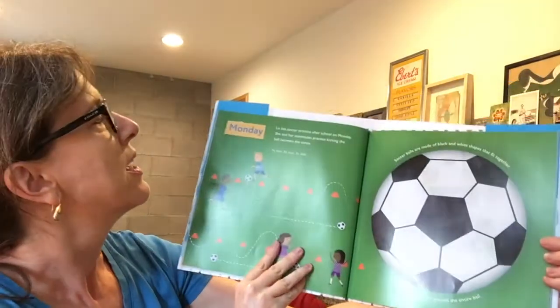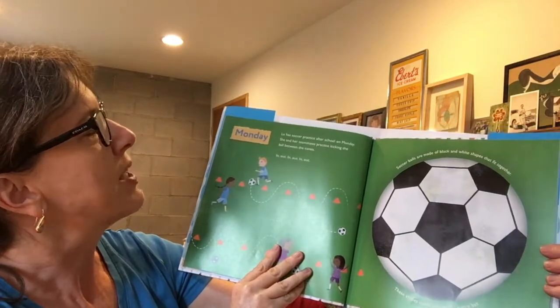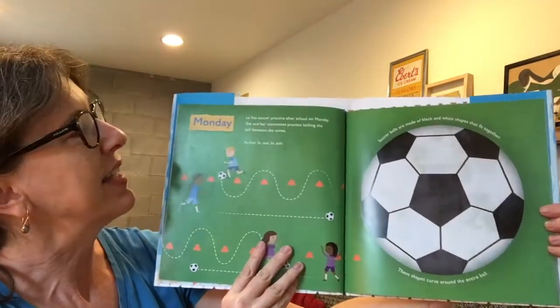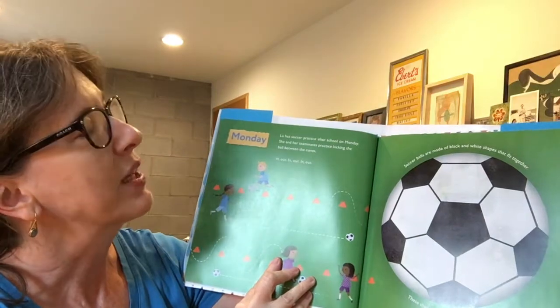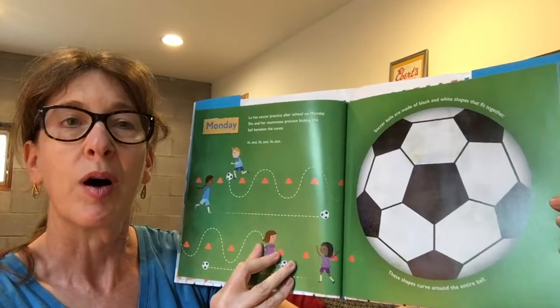Monday. Lou has soccer practice after school on Monday. She and her teammates practice kicking the ball between the cones. In, out, in, out, in, out. Soccer balls are made of black and white shapes that fit together. These shapes curve around the entire ball.